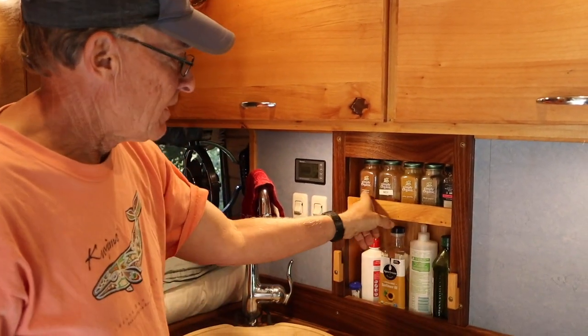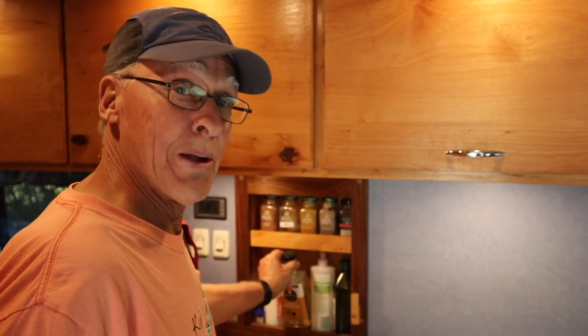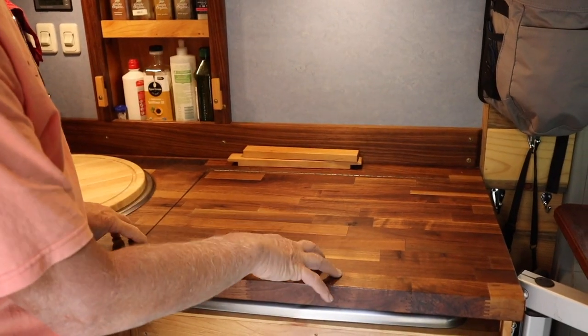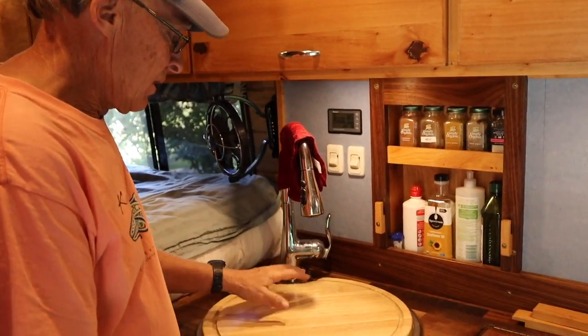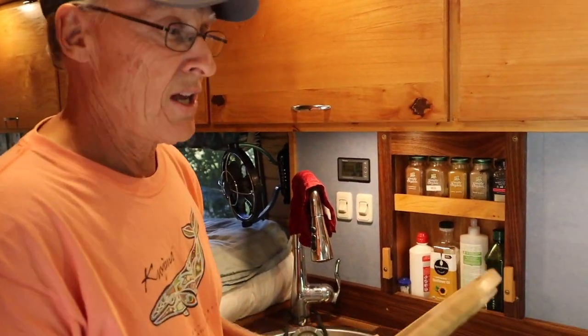We put in this custom spice rack so we have a place to store the main spices we use all the time, and our olive oil. I use sunflower oil for baking but also for keeping the walnut oiled — I have a walnut countertop, and our table is walnut also. The sink is right here and has a butcher block cover you can use for extra counter space. When not in use, you just take it off and it stores right down here.